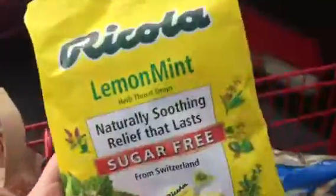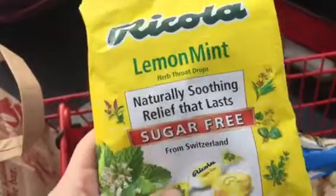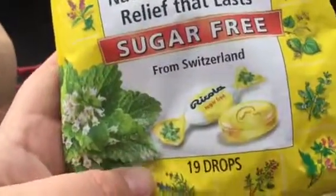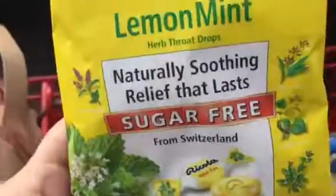And these sugar-free lemon mints with all the herb throat drops from Switzerland — 19 drops. My throat's been bothering me.